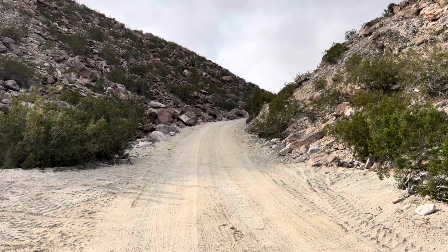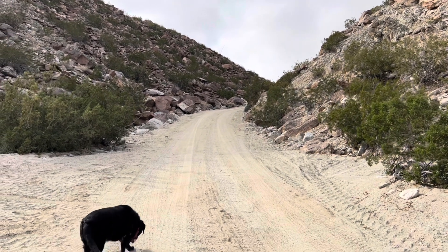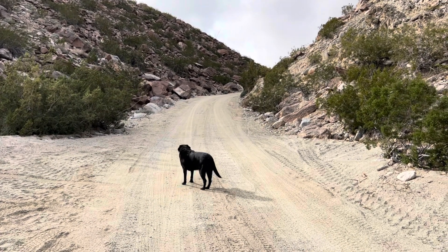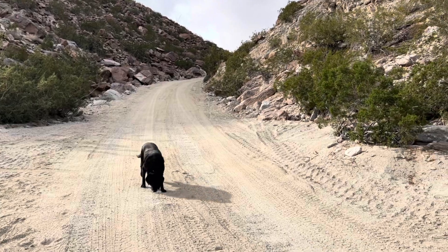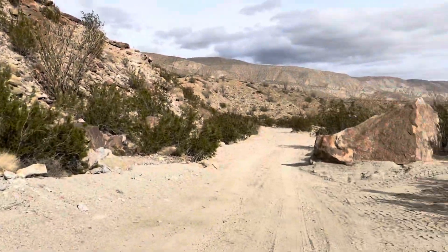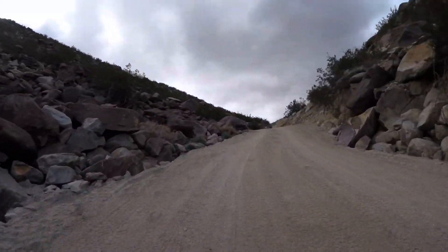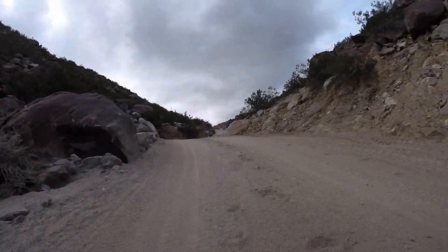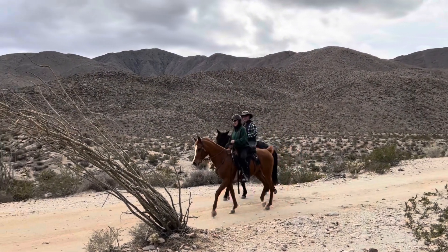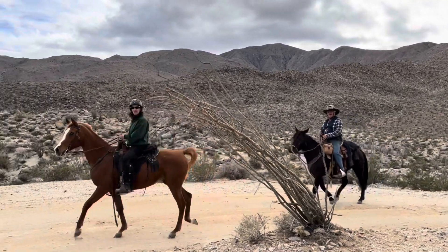What once was a pretty treacherous uphill climb has been completely smoothed out, so I don't think we're going to have any problem cruising up here. Go to my YouTube channel, Terrain 4x4 Adventures.